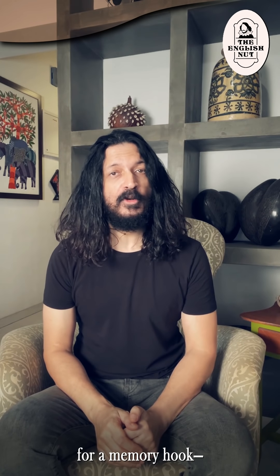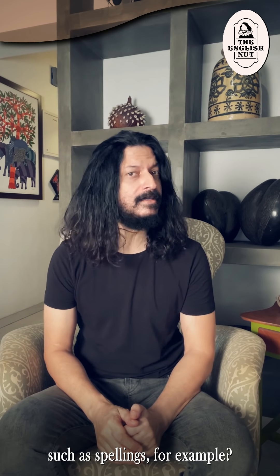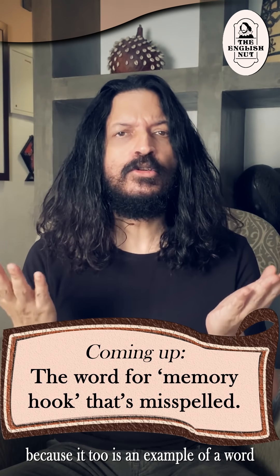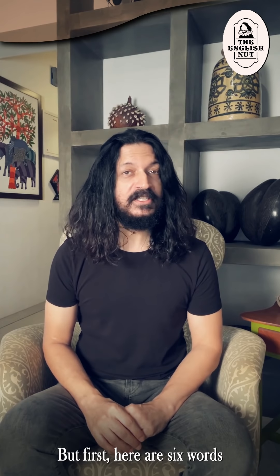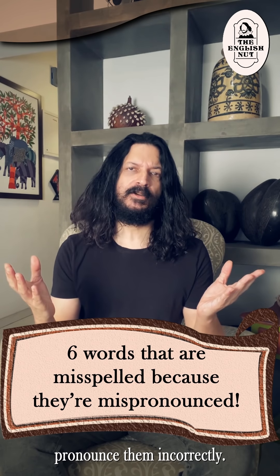Do you know the formal word for a memory hook — a system used to help you remember things such as spellings? That word is coming up later because it too is an example of a word that's commonly misspelled. But first, here are six words that people spell incorrectly because they pronounce them incorrectly.